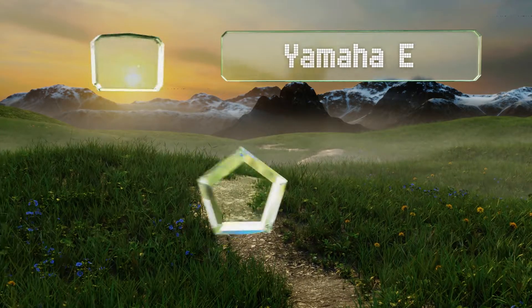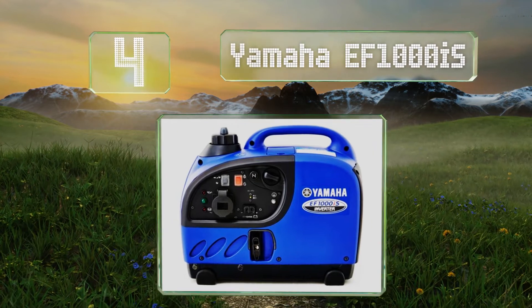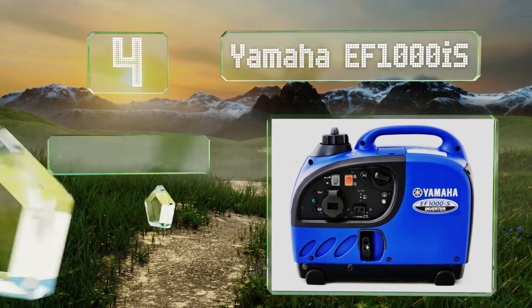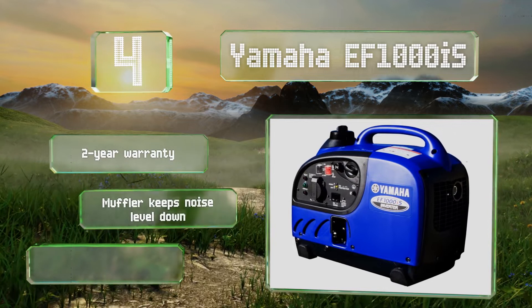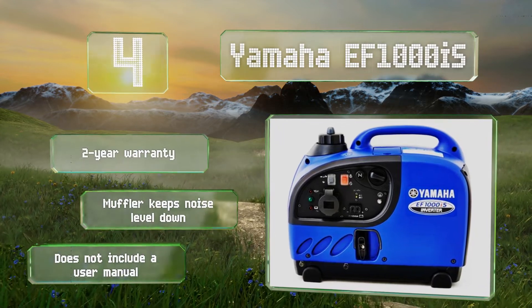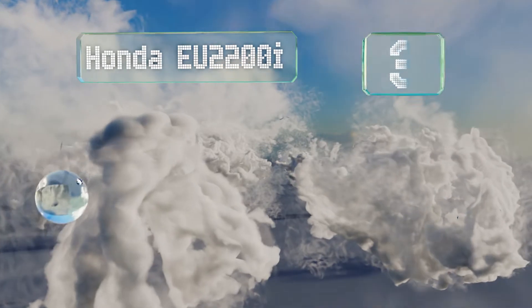At number four, it probably won't power your whole home, but if you're looking for a quiet and efficient unit, the Yamaha EF1000is should be able to handle modest requirements. It can run all night long on a single tank of gas and offers a 1000-watt maximum output. It's backed by a two-year warranty and a muffler keeps the noise level down. However, it doesn't include a user manual.